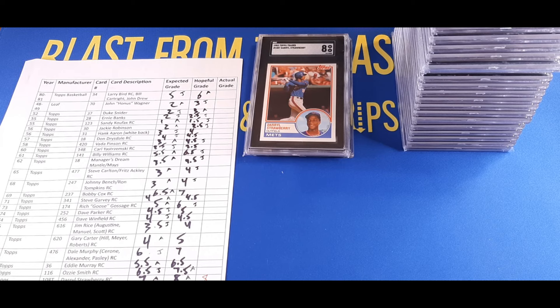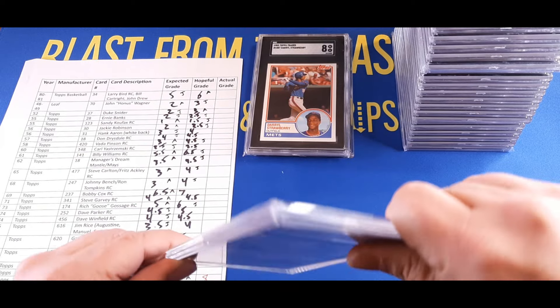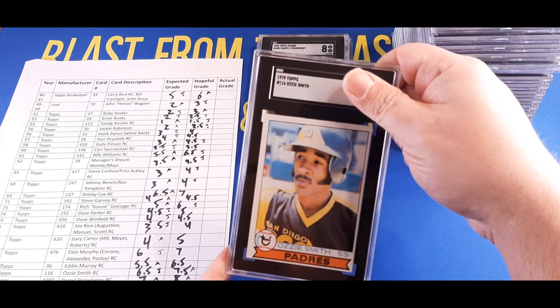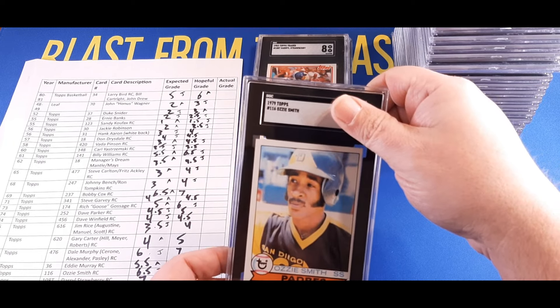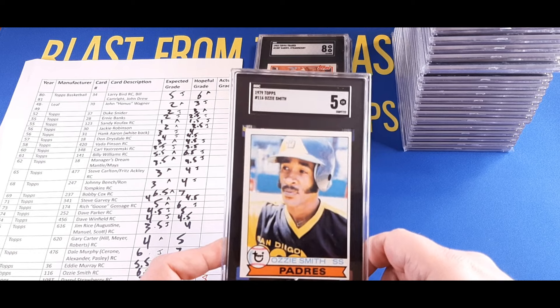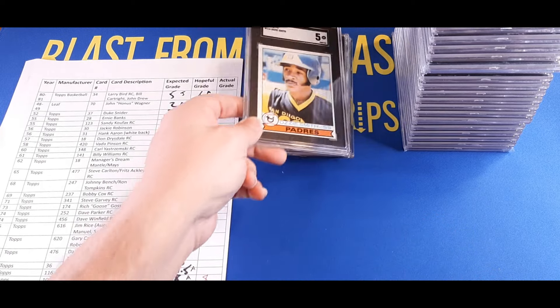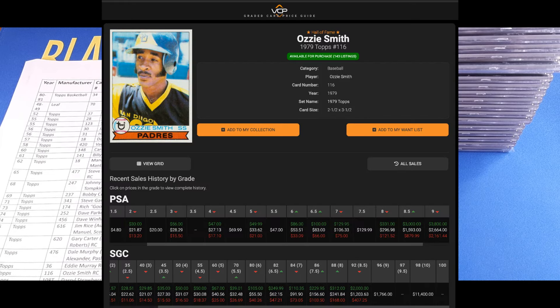Moving into Ozzy Smith territory — the 1979 Topps Ozzy Smith rookie card. I suspected this could get as high as a 7.5; Justin said 6.5 to be safe. And it got a five — wow. They're hard on the centering. I mean, I can't see anything else wrong with that other than the centering. I have one of these in an eight grade where the centering is actually worse, so that's our first shocker. Fives are going for forty dollars.